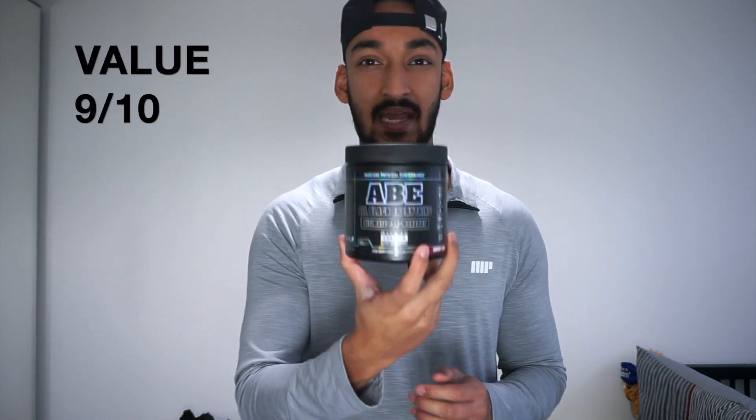In terms of pump I'd rate it maybe a five out of ten — okay, nothing out of the ordinary. For energy I'd probably give it about a six or seven out of ten — not completely crazy but not bad either, like a good pick-me-up. Value for money is by far one of the best — getting it on Amazon for 15 to 17 pounds for 30 servings works out to about 50 pence per serving, which is definitely worth trying.